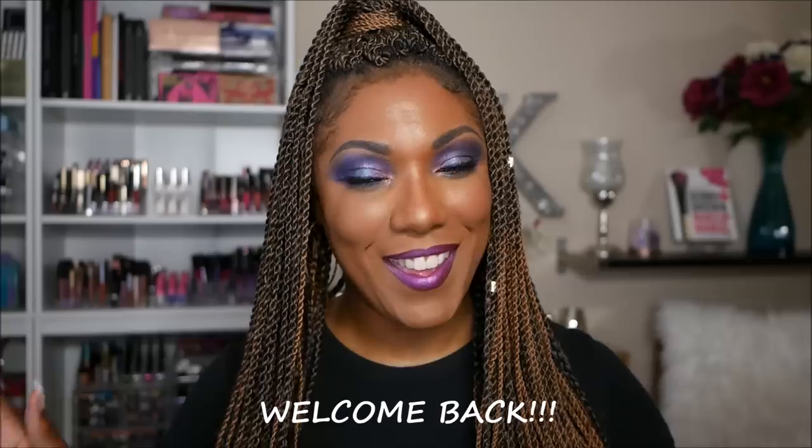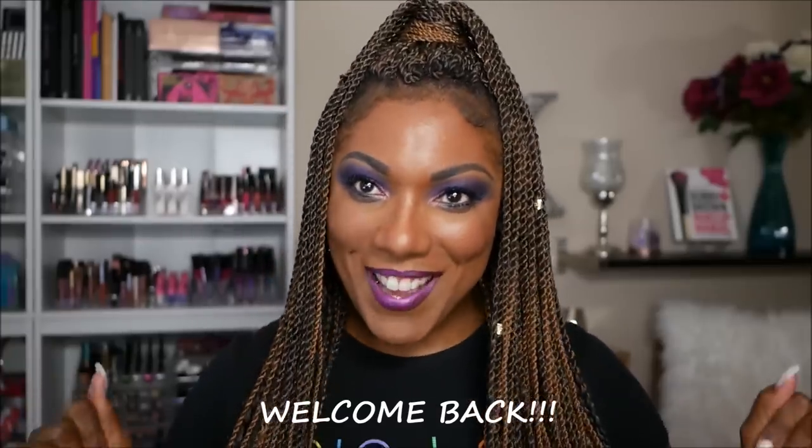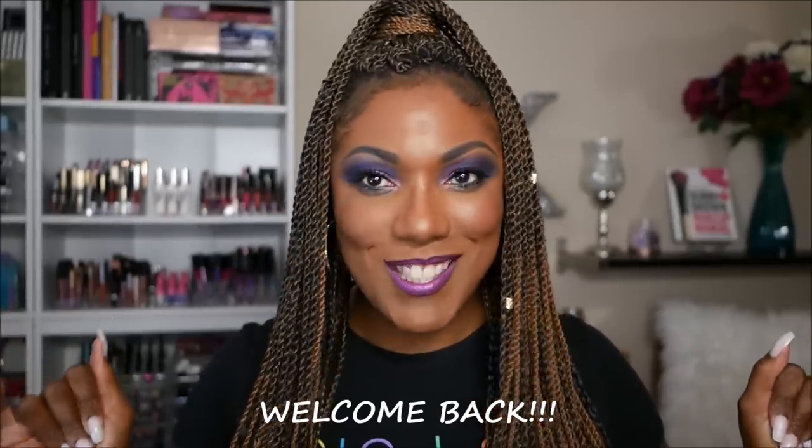Hi guys, welcome back! I'm just gonna be hot because I can't have the AC on — it is hot in the house. This is one of them days. I'm back home, so excited. I've been gone for about two weeks, but I still filmed in hotel rooms, so I wasn't completely gone from you guys.